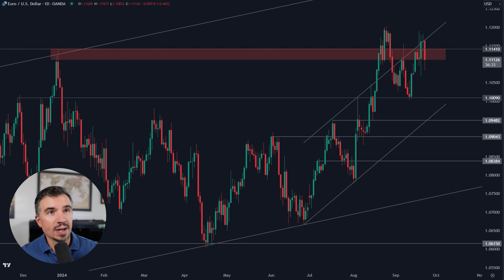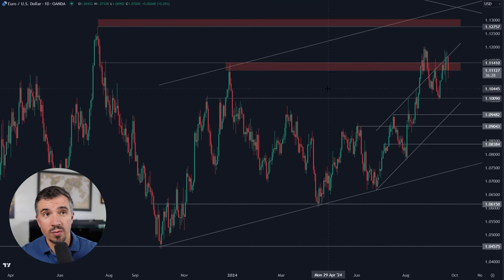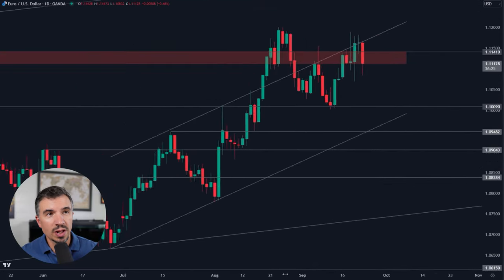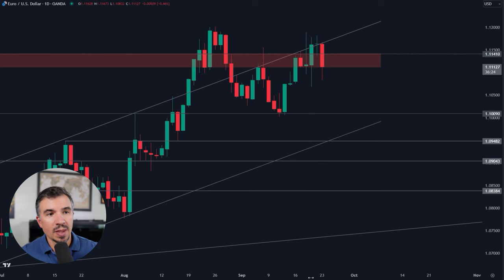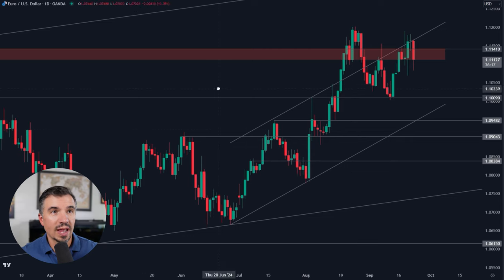With that in mind, what we've talked about recently in these videos is the fact the market is still hanging around this 111.40 area. It looked like we got a close just above this mark last week. However, this wasn't really convincing enough above the top of this channel to confirm a breakout for the euro.